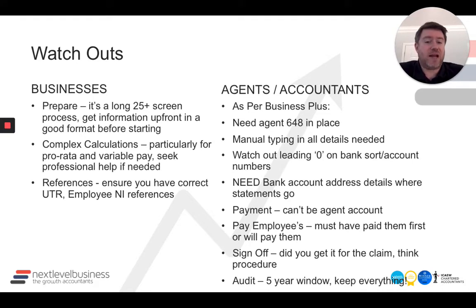Watch out for leading zeros on bank sort codes and account numbers when you're inputting that. Our tool of choice, Excel, loves to scrub out the leading zero, which causes an issue when you're copying and pasting. So make sure you just format that cell accordingly.